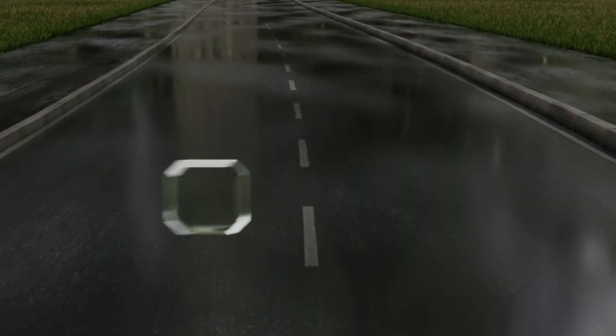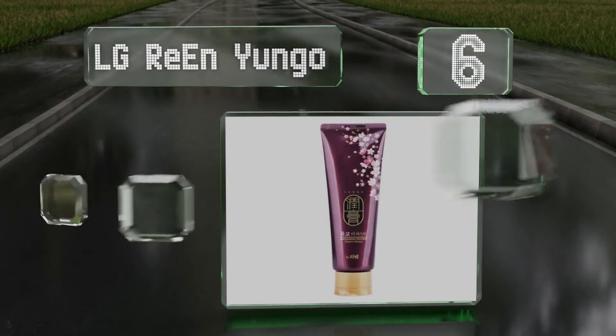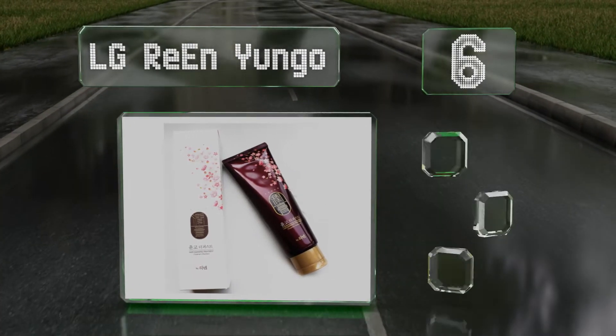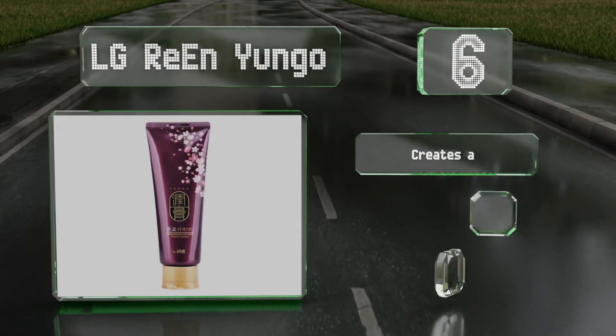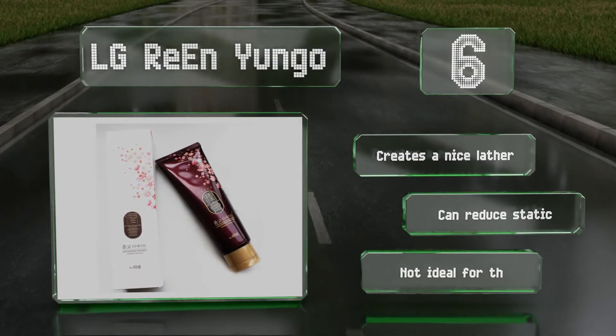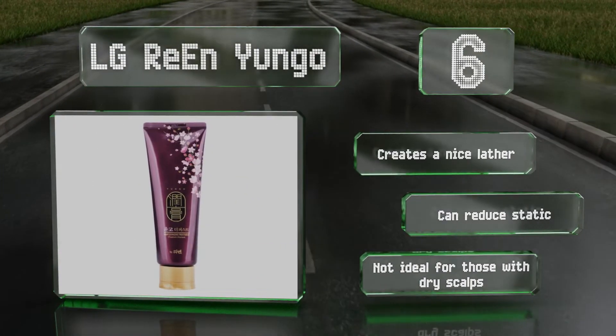Moving up our list to number 6. LG Rien Yungo is a two-in-one shampoo and conditioner, meaning you can erase the latter from your shopping list. It's effective at managing excess sebum, and therefore may be a good option for someone who only likes to wash their hair every few days. It creates a nice lather and can reduce static. However, it's not ideal for those with dry scalps.